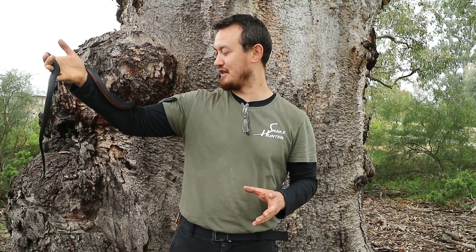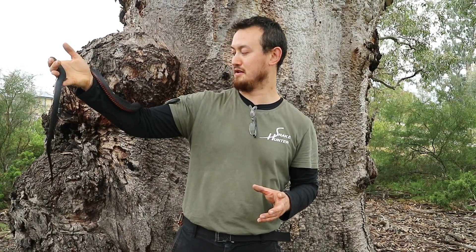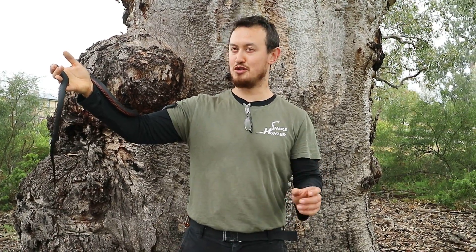Thank you so much for listening to our video today to learn more about this beautiful snake, the red-bellied black, which is looking at me quite intensely. If you have any questions, feel free to contact us on the relevant social media links in the description below, and be sure to subscribe to our YouTube channel. Stay tuned for our latest videos about venomous snakes of Australia. Mark the Snake Hunter here, thank you so much for listening today.